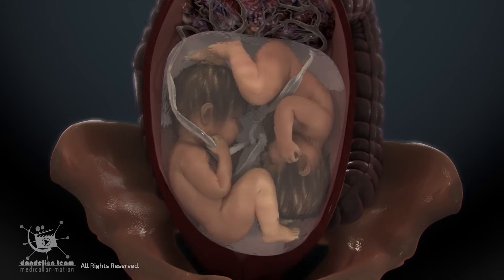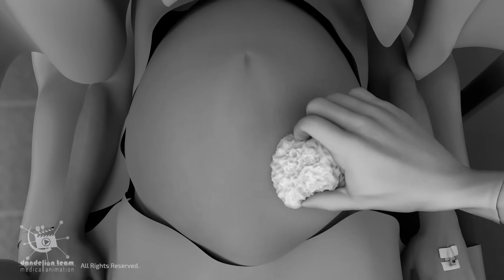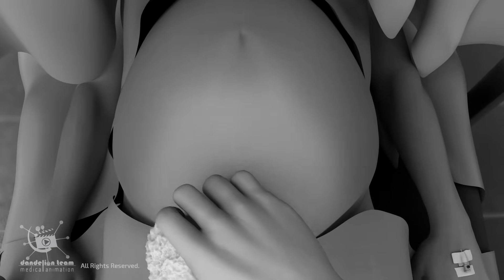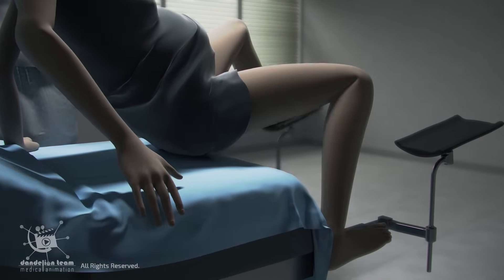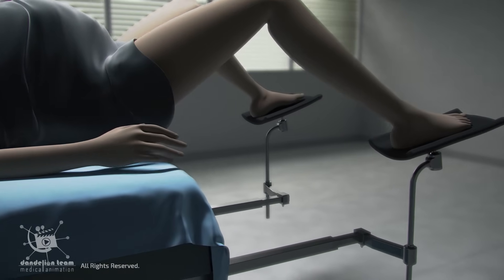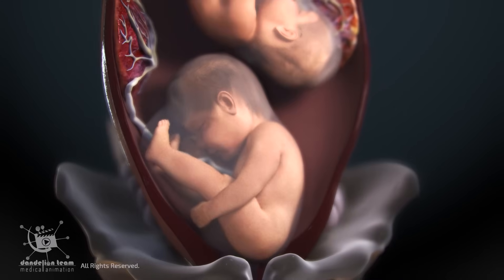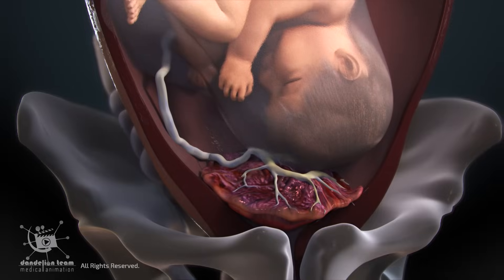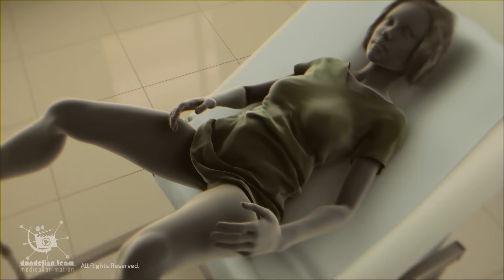Monochorionic monoamniotic twins should always be delivered by cesarean section to avoid umbilical cord complications. About 60 to 75 percent of twins are born by C-section, but vaginal delivery is still possible in certain cases. Vaginal delivery of both twins is the most desirable outcome. However, the doctor may recommend a C-section if the first baby is lying feet, knees, or buttocks first, or sideways, if there is a low-lying or shared placenta, or a difficult delivery with a single baby before.